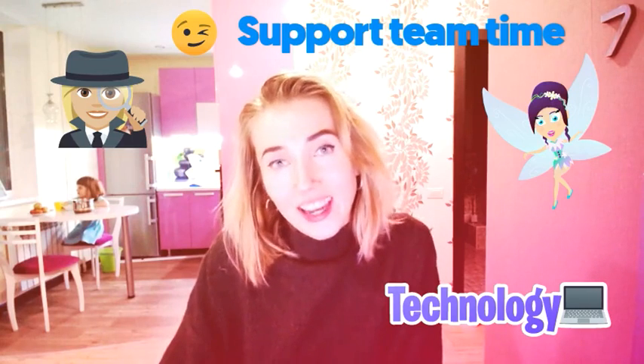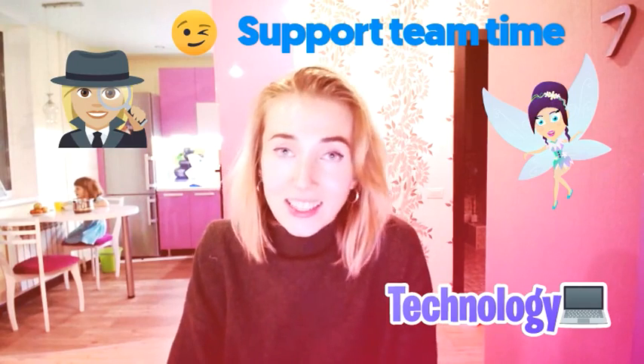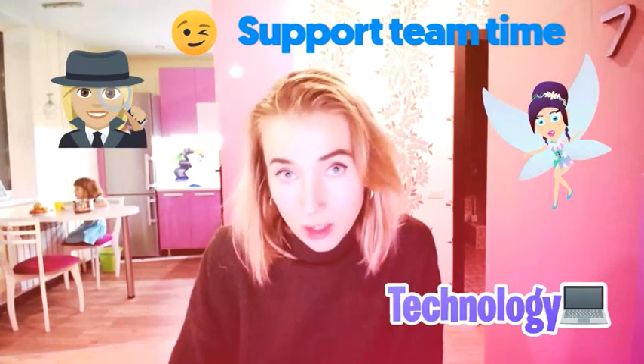Hi there. Today I want to discuss one of the most common questions I was asked at Microsoft To Do — sometimes you just don't get your badges after you pass a course.